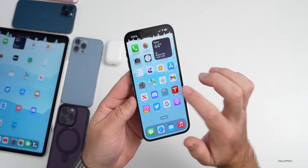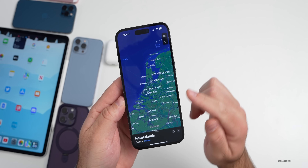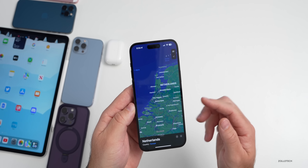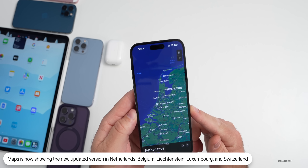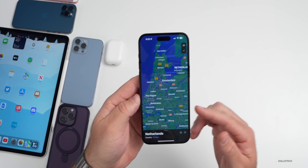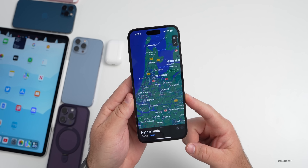As far as new updates and changes, Maps has been updated for different countries. Depending on where you are, the new version of Maps that we've had in the United States and other places around Europe for quite some time is starting to show up in the Netherlands, Belgium, Liechtenstein, Luxembourg, and Switzerland. You should start seeing those updated maps with more information, landmarks, 3D models, and much more. Let me know in the comments below if you've already got those.